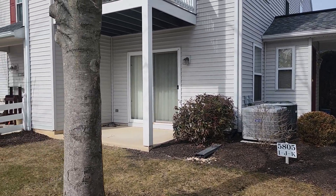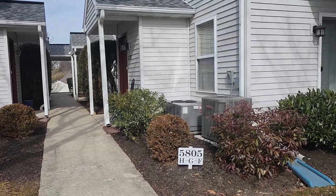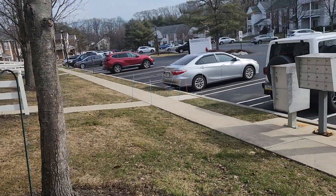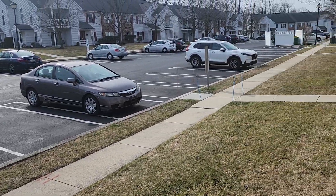You're with Harrisburg Property Management Group and we are at 5805 Hidden Lake Drive in Harrisburg. Your mailbox is here, and there's lots of parking.